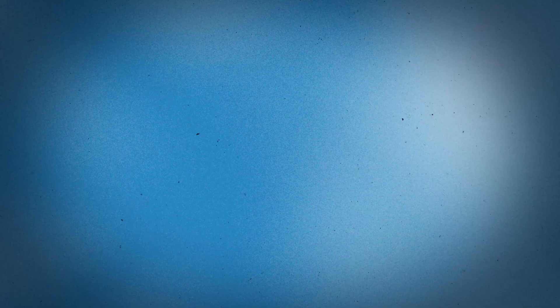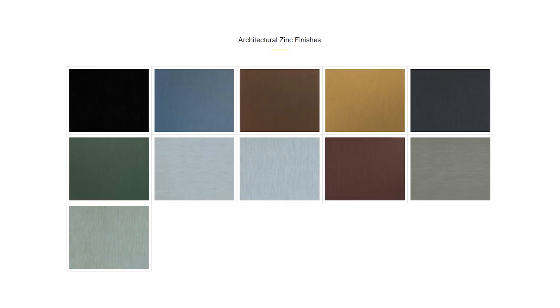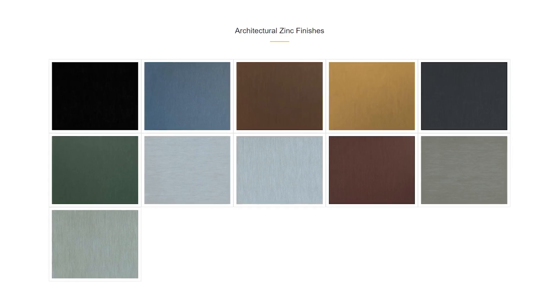Does zinc come in multiple colors? What are the finish options? All the main mills that supply zinc to the U.S. have three main color lines: a natural mill finish and two pre-patinated or pre-weathered lines. In addition, they also supply a colored line, so if you don't want a matte gray or a charcoal gray finish, you can go with blues, oranges, golds, etc.